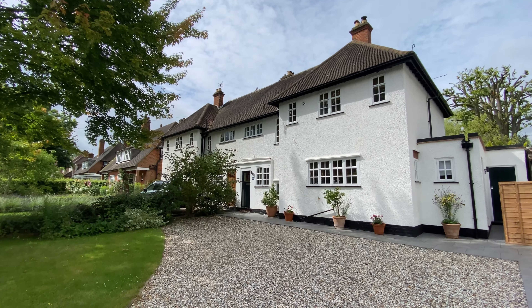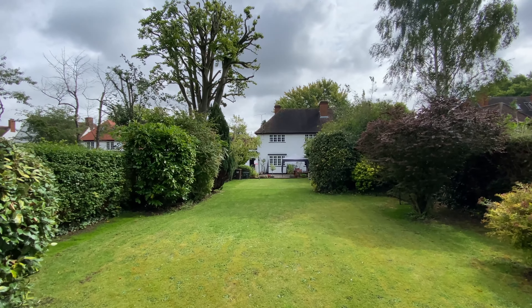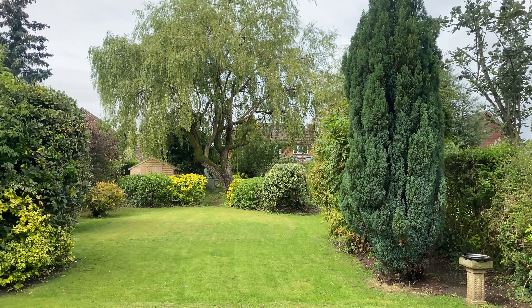Very typical of what Letchworth is all about. Now the location is a very strong one — you're a short distance to the town centre and the station, and also a stone's throw from some very good schools here in the garden city.